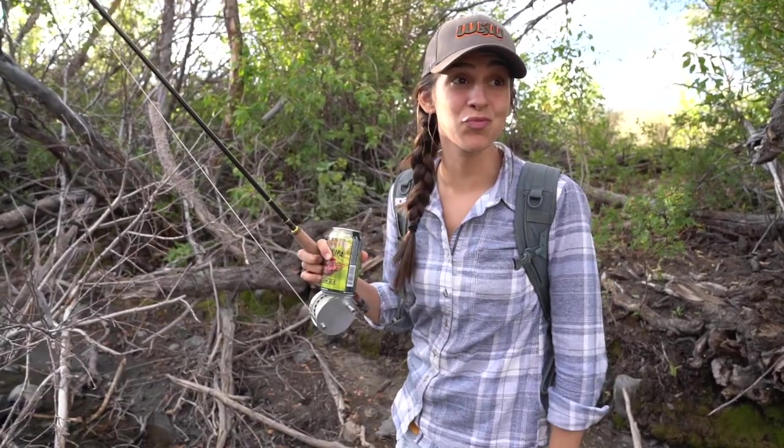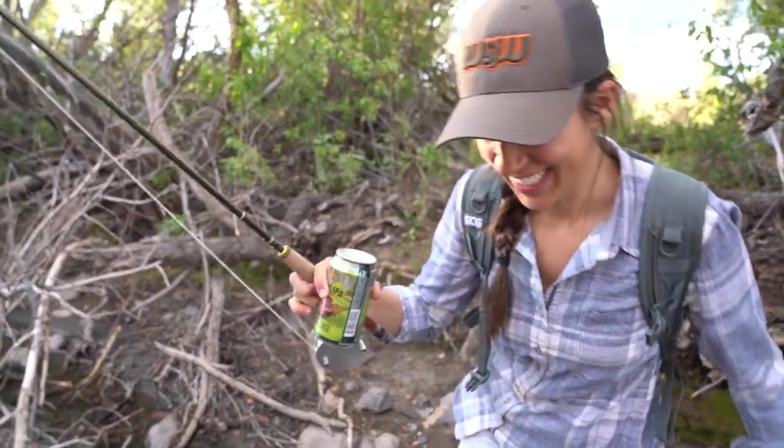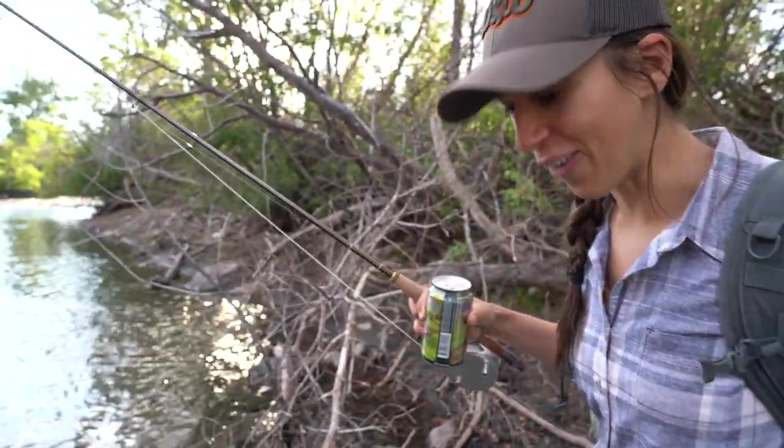I'm not gonna lie, I just walked — that wasn't even that far, a hundred yards in the water. It's hard. It's hard to walk upstream in your sandals.